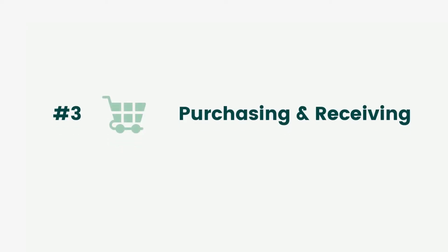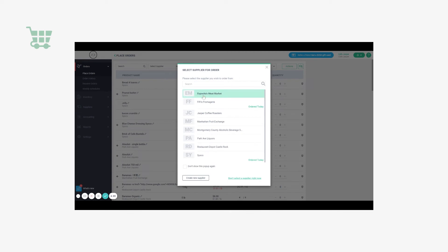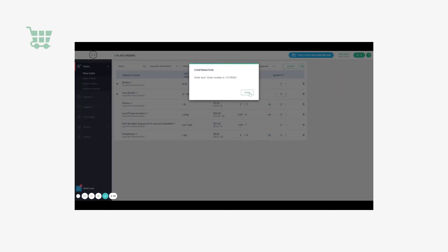Submitting purchase orders, checking statuses, and managing vendors in one place is super easy in MarketMan. Simply click Place Orders, select Vendors and the category you want to order from, and MarketMan will automatically suggest ordering based on current stock levels. Review the items in your cart, choose a delivery date, and then hit Send.